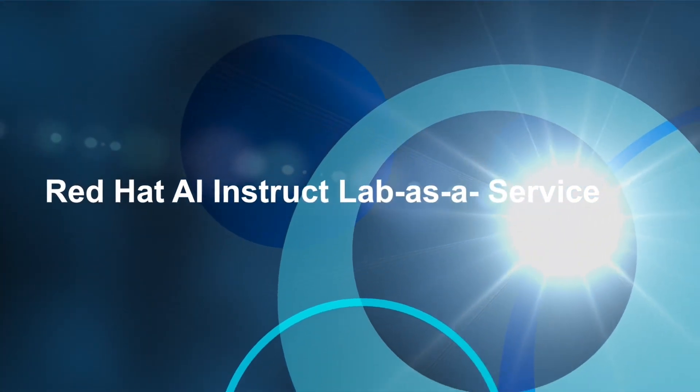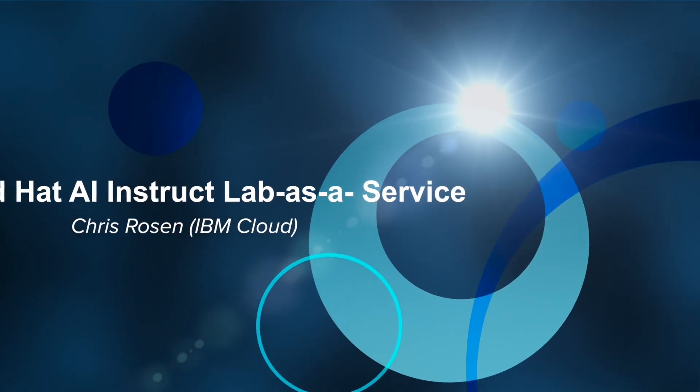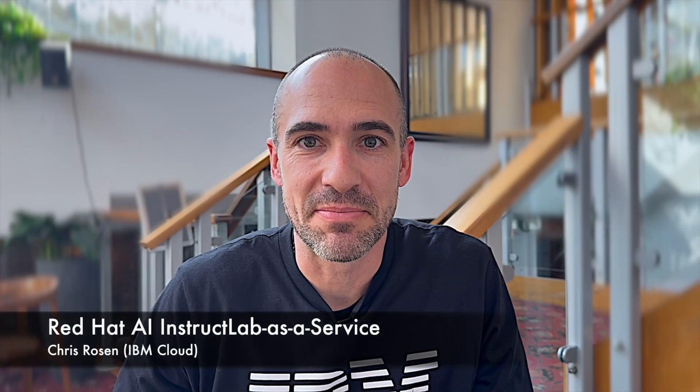One of the things we're really excited to be talking about here is the newly announced Red Hat AI InstructLab as a Service, coming very soon to IBM Cloud.